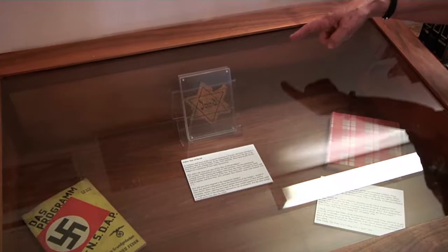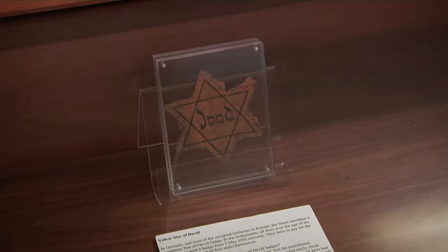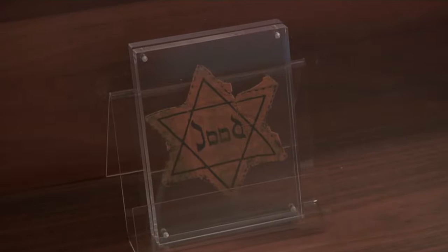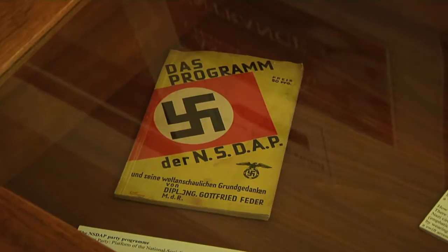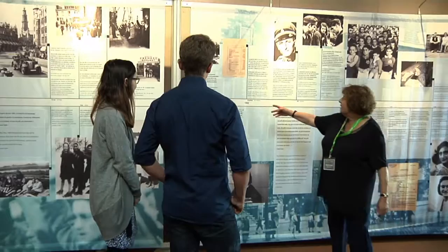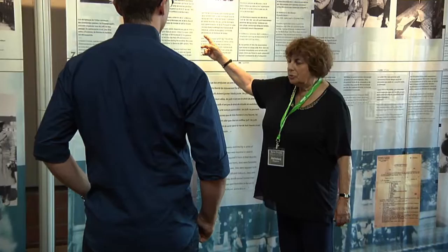Here you see the Star of David — the Jewish star — which Jews were obliged to wear. They had to buy a minimum of six: two for outer clothing and four for inner clothing. And the terrible thing was that they had to buy them — each star cost four cents, which was a lot of money during the war. They hated the stars because they felt so branded.